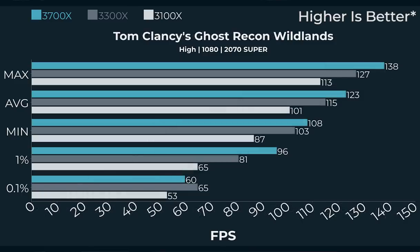Tom Clancy's Wildlands benefits a little from the 3700X — about 138 FPS versus 127 — but I don't think the cost differential makes it worth it. Moving from the 3100 to the 3300X moves you from 113 FPS to 127 FPS. But you're not buying a 2070 Super for 1080p gaming — maybe if you've got a high refresh rate monitor.